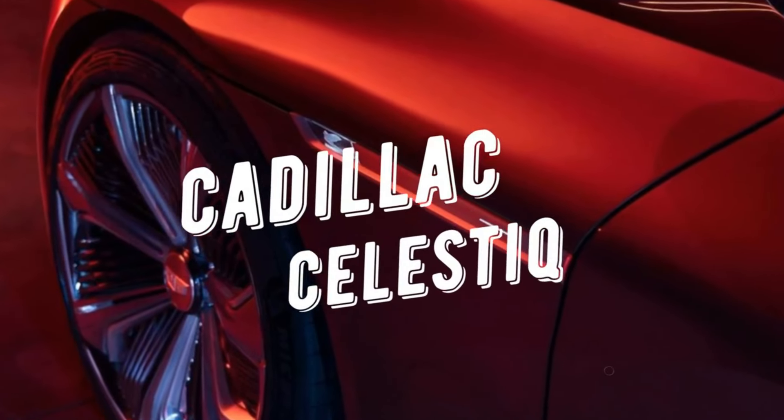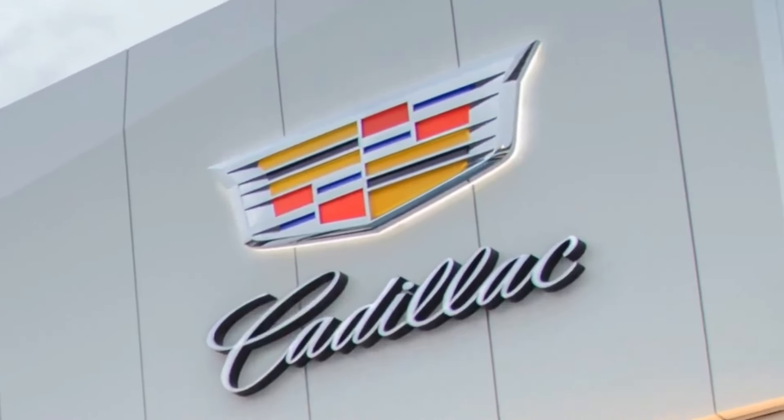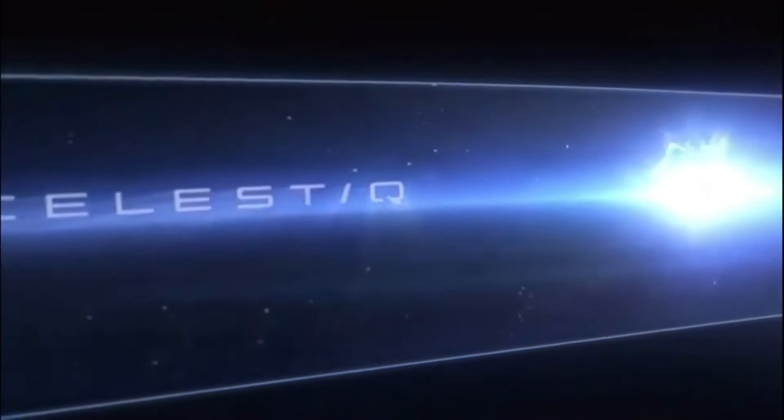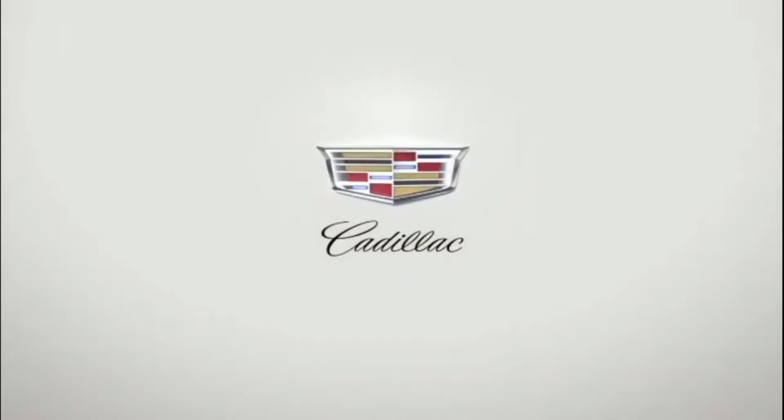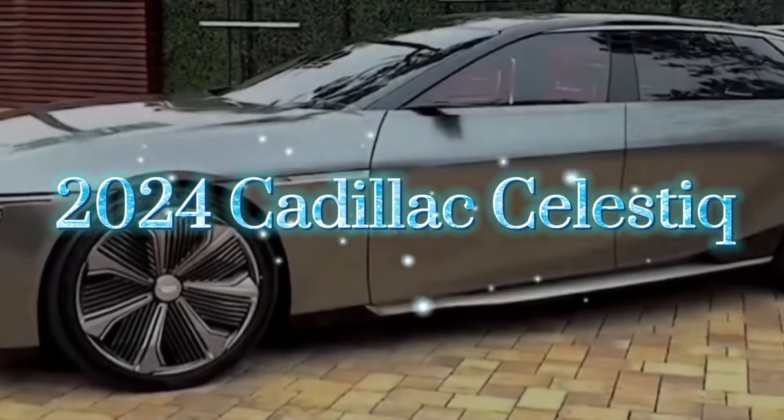As speculation swirls around the delivery experience of the 2024 Cadillac Celestiq, one thing is certain — an extraordinary journey awaits those fortunate enough to secure one of these bespoke electric vehicles. From the curated delivery event to the seamless transition into ownership and the celestial driving experience, the Celestiq promises to redefine not just the luxury electric vehicle market, but also the way we perceive and embrace the future of transportation. Buckle up — the countdown to an extraordinary journey has begun.